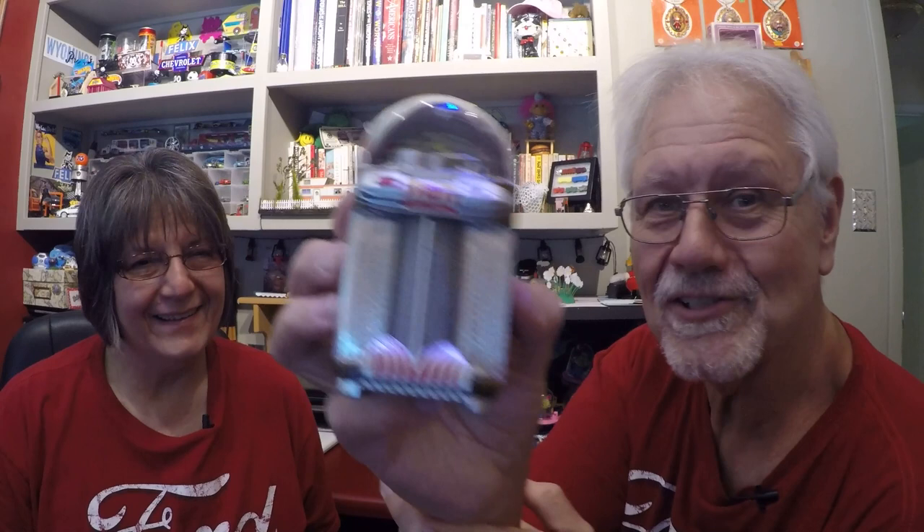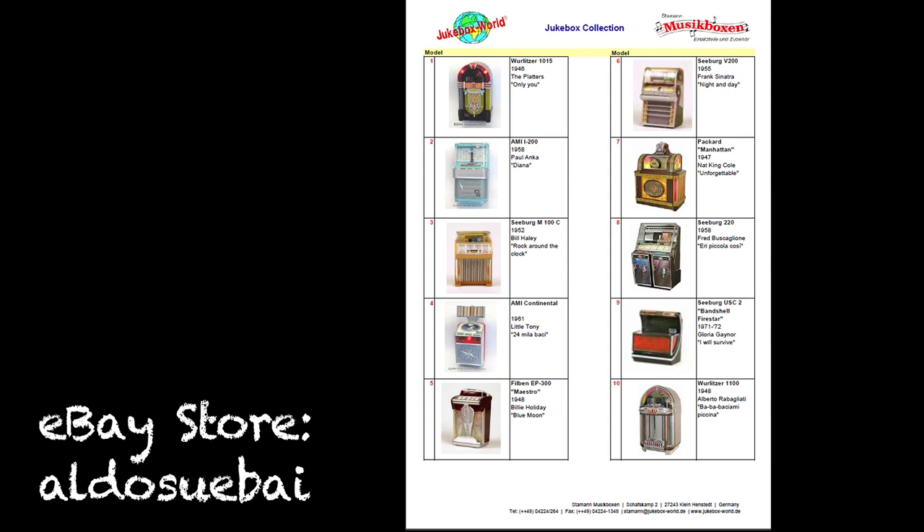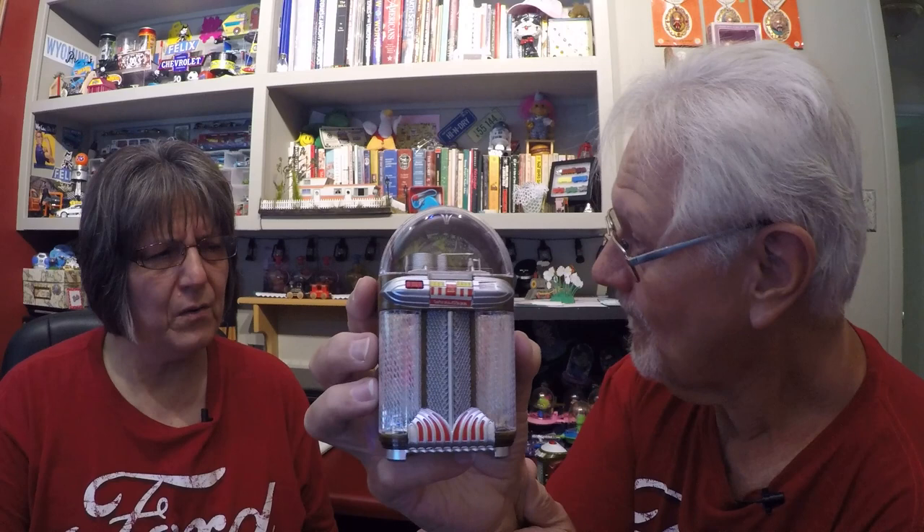There you have it — our next phase of miniature jukeboxes from Italy, from Fabri Editore. You can go to eBay and try to find some of these. I'm putting the name of the eBay store that generally has these — he's in Italy, always looking for these, buying and selling them. You can often buy them brand new off his store. There are two of the 34 that were originally made that he says he's never even seen.